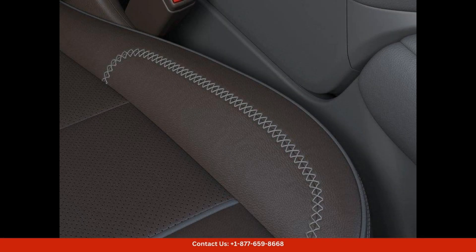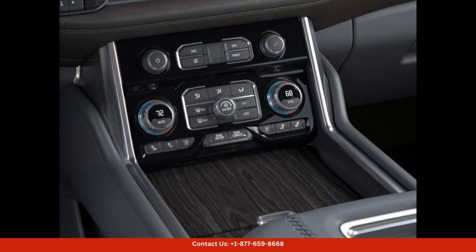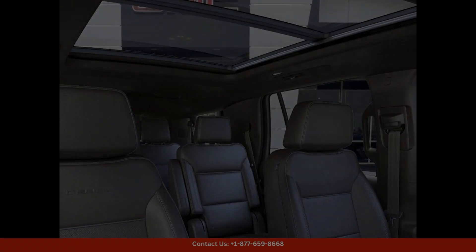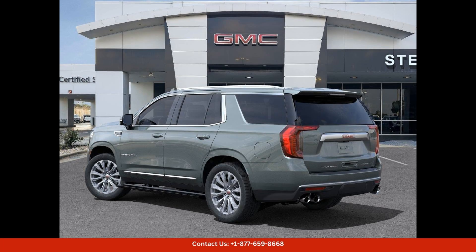From the latest infotainment system to advanced driver assistance systems, this vehicle has everything you need to stay connected and safe while on the go.